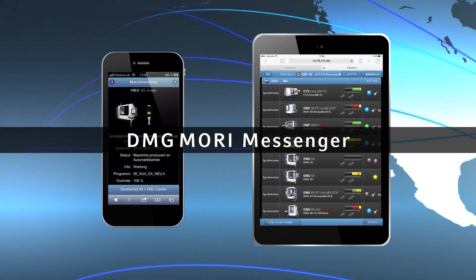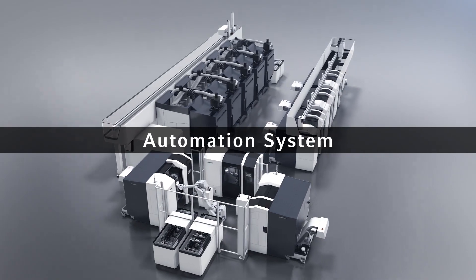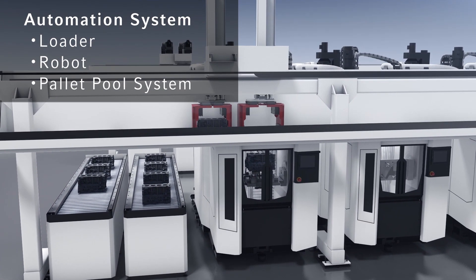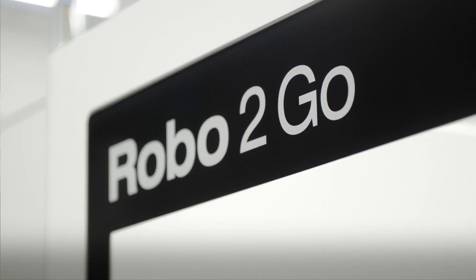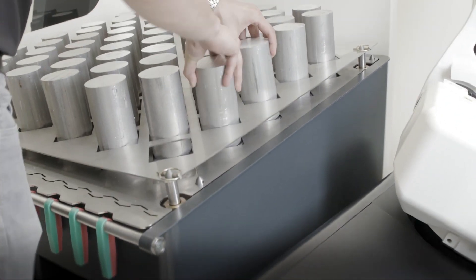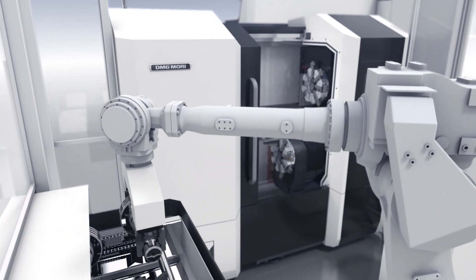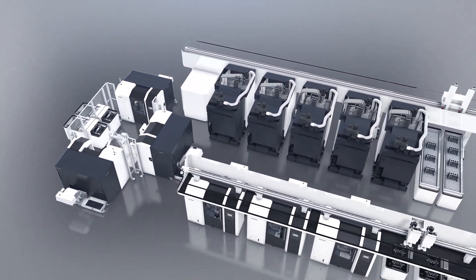You can access the messenger by your smartphone or tablet from anywhere in the world at any time. Next, I will move on to the automation system. The smart factory connects machines with peripheral equipment and robots to realize an automated production process. DMG Mori offers a variety of automation solutions such as robots and pallet pool systems. This is the latest compact automation system, Robo2Go — a quick and easy automation system for machine and robot. The smart factory creates an environment that is easy to manage for a factory manager by visualizing the status of connected machines and the whole production.